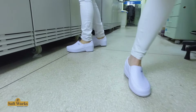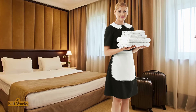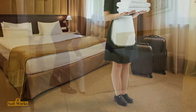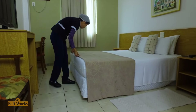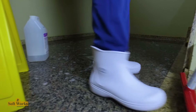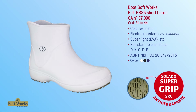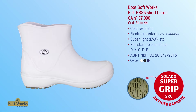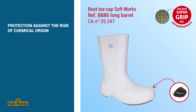For hotel cleaning staff, water and soap work wonders but also leave floors smooth and slippery. It is necessary to have footwear with Supergrip technology to prevent slipping and provide protection against moisture and chemical agents, including caustic soda, ammonia, and bleach. The boot references BB85 (short barrel) and BB86 (long barrel) offer protection against chemical risks.